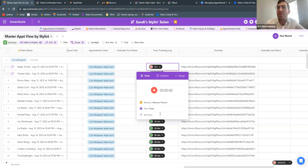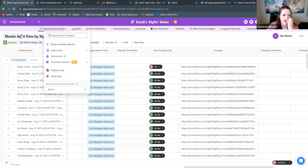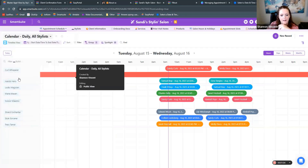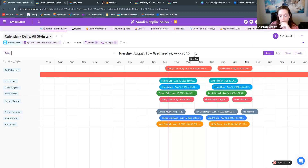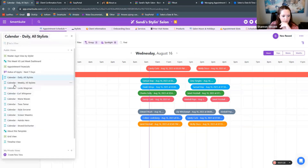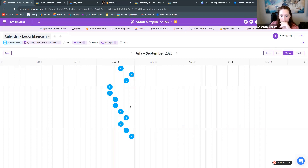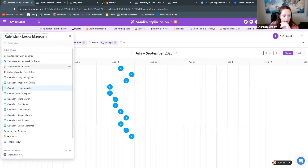Frederico is asking: which view lets a hairdresser see their daily appointments? Is there also a view for the salon owner to see the entire daily schedule? I found the timeline view works best for this. I set up a timeline view grouped by stylist, so you can see what appointments each stylist has for the day and toggle between different days. I also set up a sample view narrowed to a specific stylist. You can zoom in and out — by day or by week — so there's a lot of functionality in the timeline view.